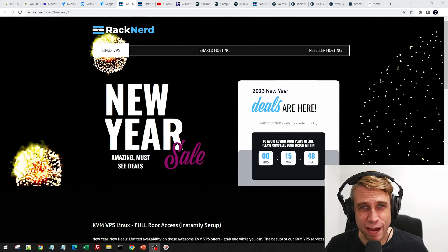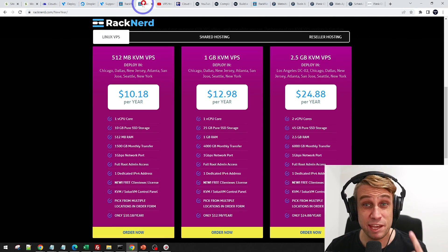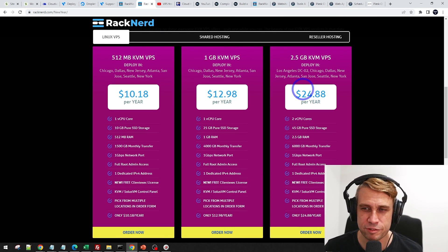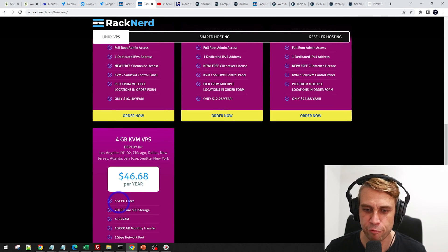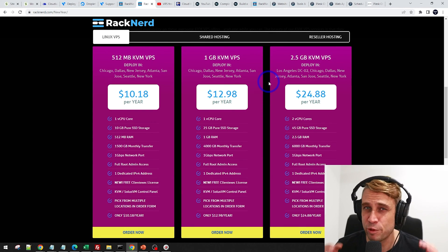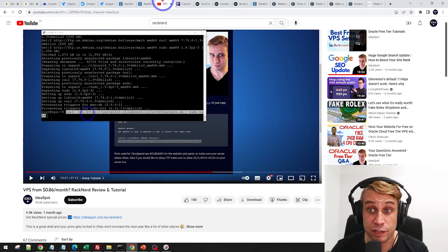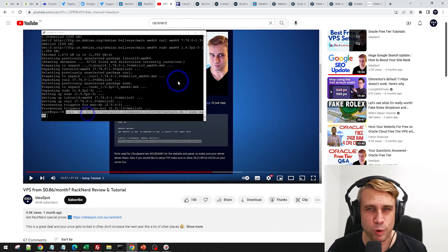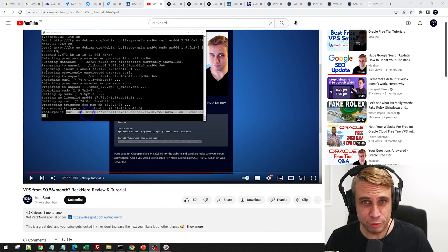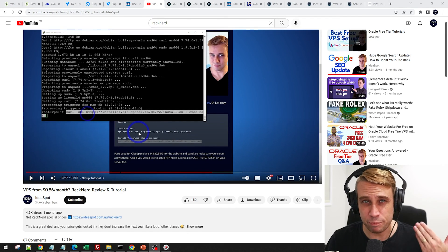If you want to go even cheaper, there is RackNerd. They've got a sale on and these prices are very aggressively priced — around $1 to $2 a month. They sell them in a per-year package, but you can get two and a half gigabytes of RAM with two CPU cores, working out to around $2 a month. One option has three CPU cores and four gigabytes of RAM. All you get with this is a server with an operating system — nothing else. You have to install it from a command line. There are only a few commands you actually have to put in, so it's not that hard, but it's definitely a bit of an increase in skill for people used to a graphic interface.